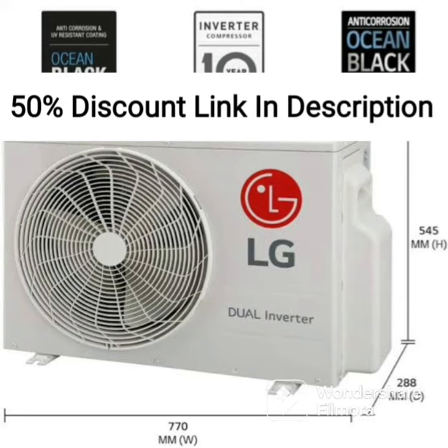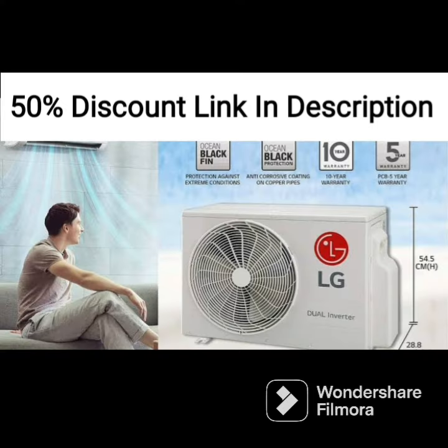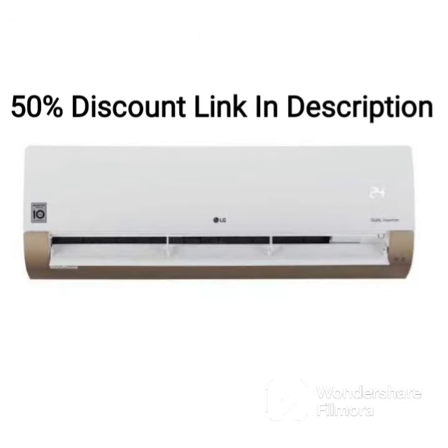Overall, the LG 1.5-ton 5-star AI Dual Inverter Split AC is a high-performance air conditioning unit that offers a range of features to ensure optimal cooling and comfort. Its energy efficiency, advanced features, and low noise levels make it a great choice for those looking for a reliable and energy-efficient air conditioner.